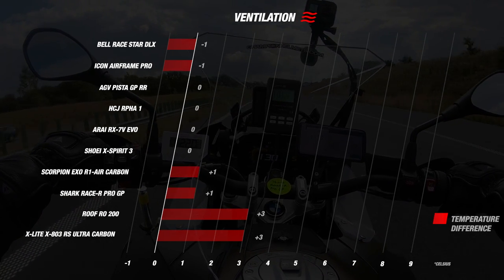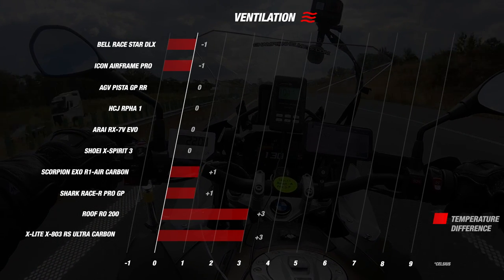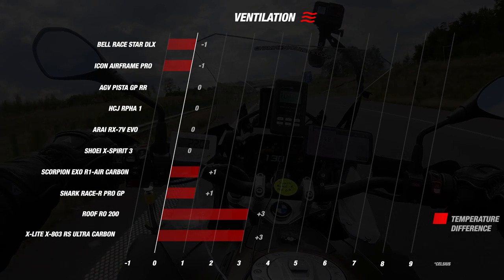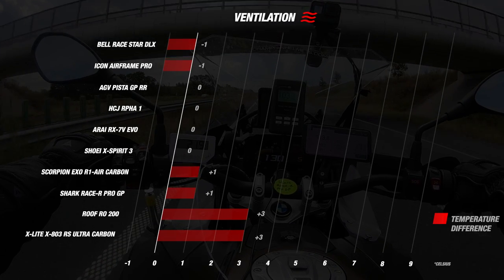The helmets that stood out negatively were the X-Lite X803RS Ultra Carbon and the Roof RO200. These helmets were three degrees warmer on the inside than the outside temperature, earning both helmets a disappointing score of two stars. The difference between these helmets was very intriguing to see.